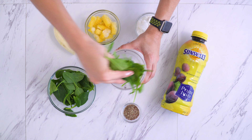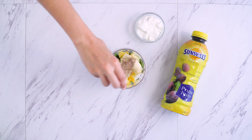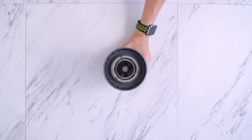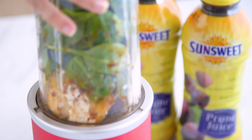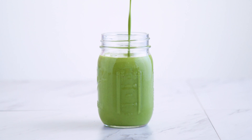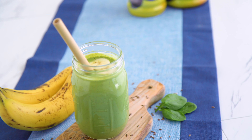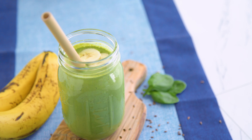Into a blender it goes. This one is not short on sweetness thanks to the prune juice and fruit, but it's also filled with ingredients that will help keep your gut healthy. That is a win for sure — and I just love the color.